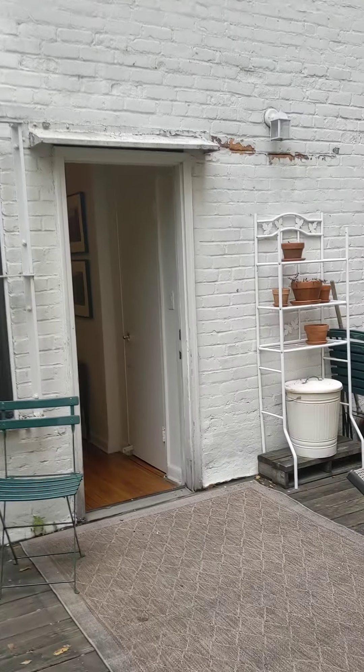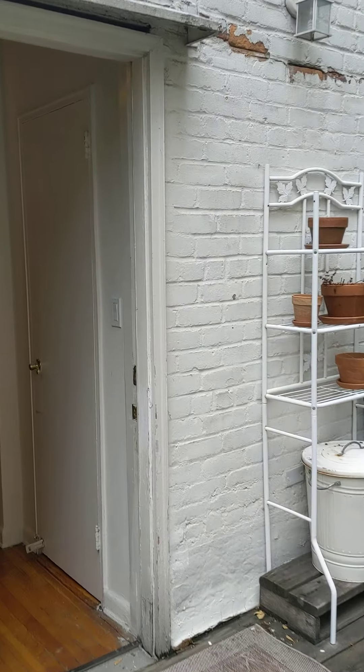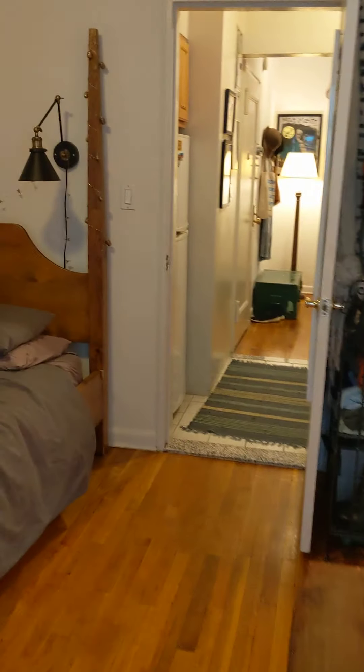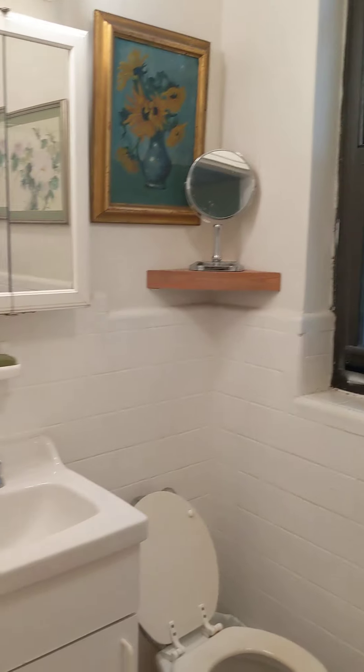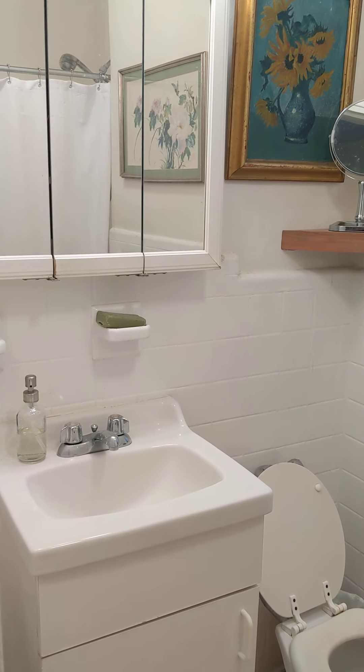There's that closet again, and next to the closet is the bathroom — a nice windowed bathroom. Medicine cabinet, sink, and shower back here.